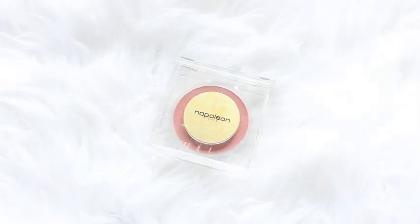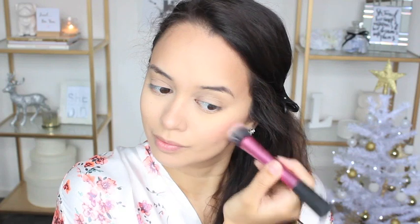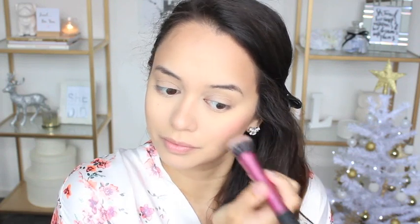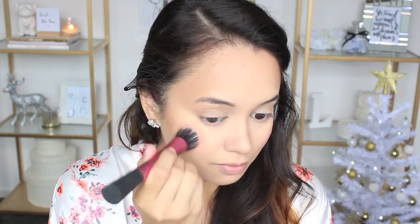For my blush I decided to use a cream blush from Napoleon. I don't know where I got this one from and unfortunately it doesn't even have a name on the packaging — I just know it's a really pretty soft pink blush from Napoleon. I'm using a Real Techniques stippling brush to apply that to my cheeks.